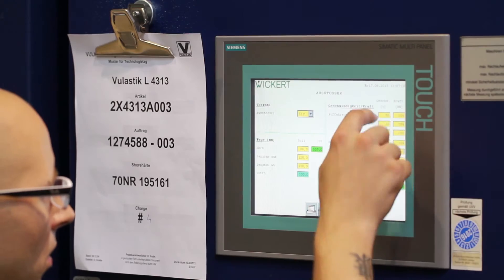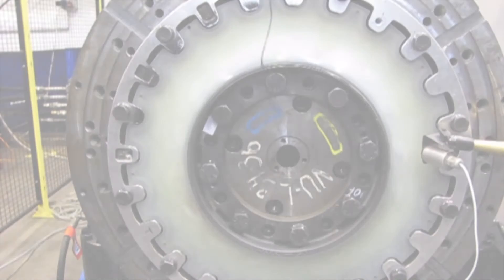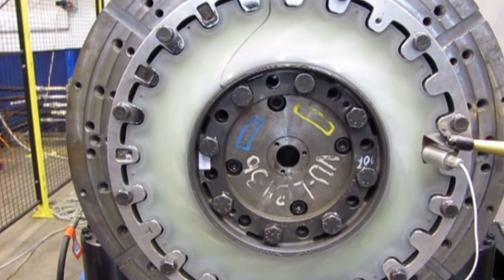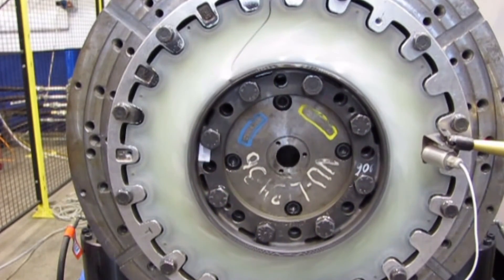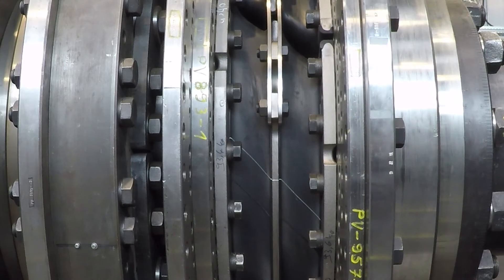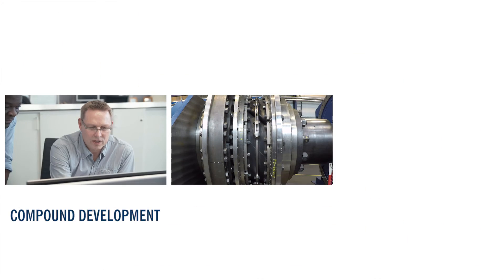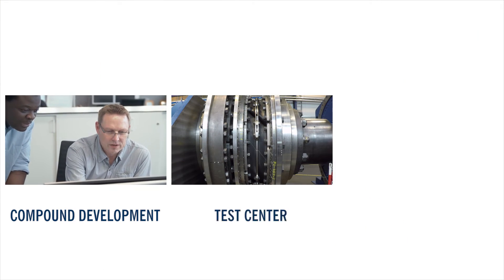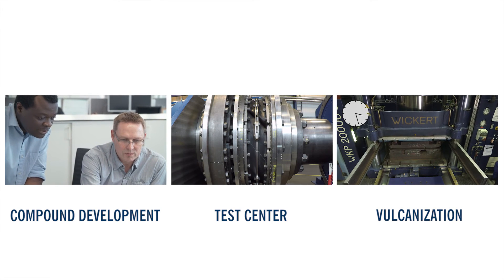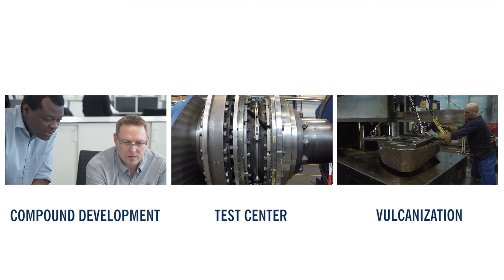A continuous level of high quality is assured through monitored and regulated processes. Static torsional tests guarantee a fully compliant product performance and provide transparent quality control of the Vulcan products. The optimal interaction of compound development, test center and Vulcanization enables Vulcan to develop and produce the perfect solution for every customer.